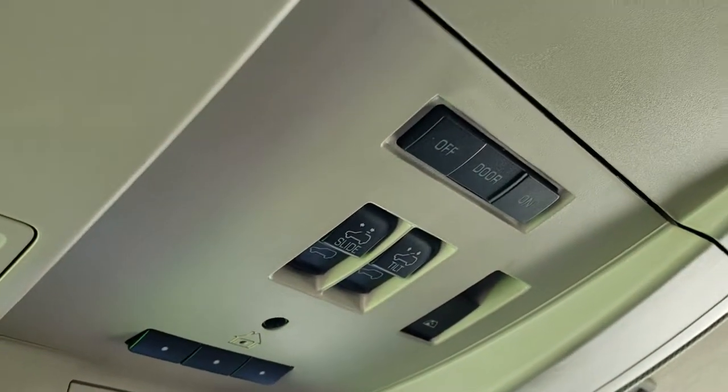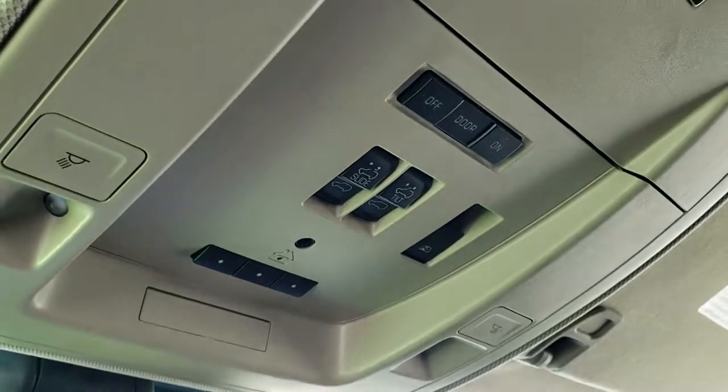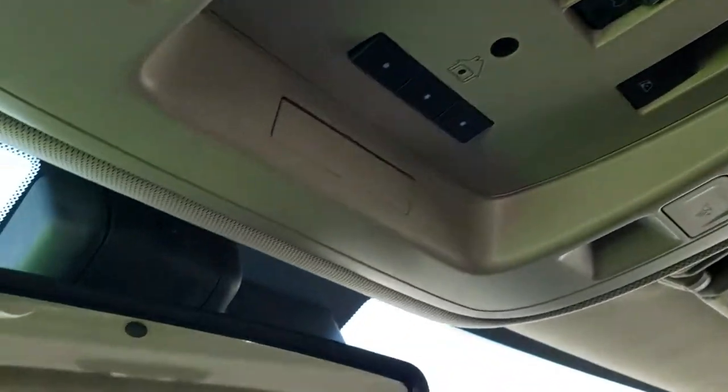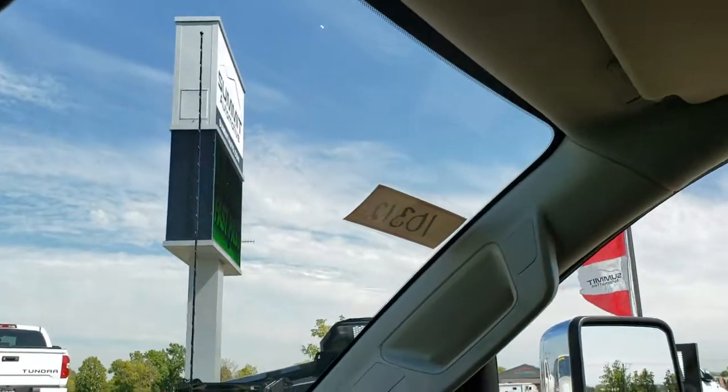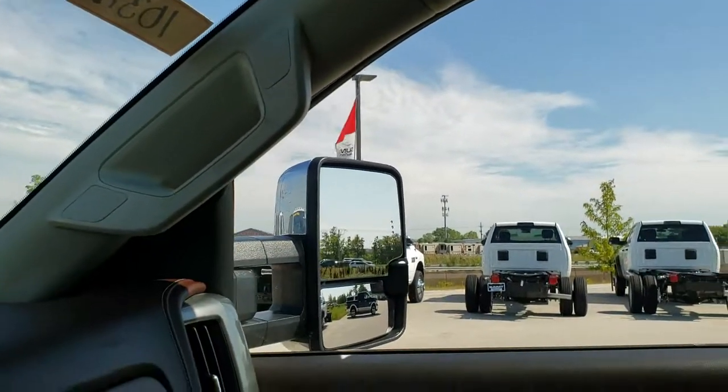You have HomeLink buttons for your garage door, security systems, and lighting, along with map lights, a power sliding rear window button, and sunroof controls. There are OnStar capabilities in that rear view mirror, and this vehicle has the Bose sound system.